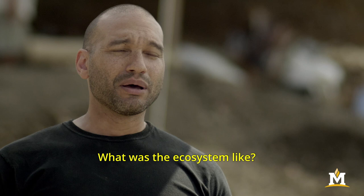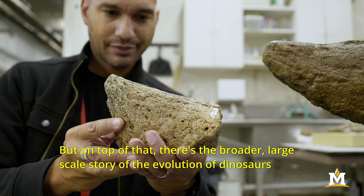What was this animal like when it was alive? What was its world like? What was the ecosystem like? And on top of that there's the broader large-scale story of the evolution of dinosaurs and other creatures throughout time.